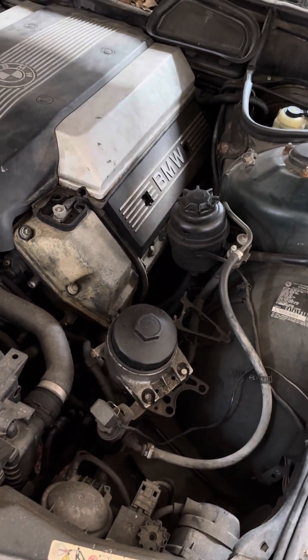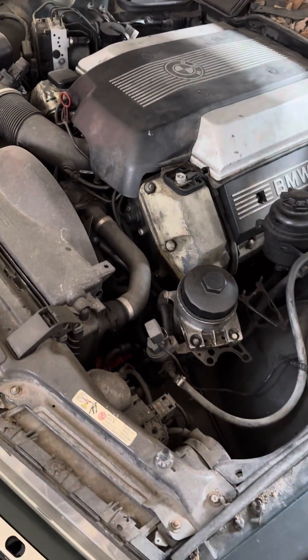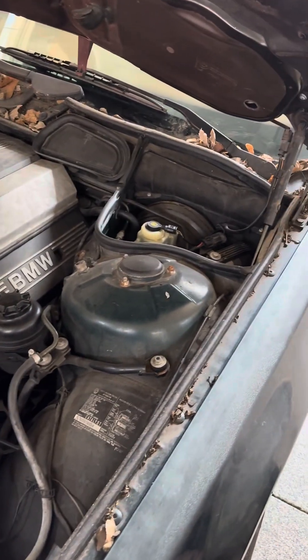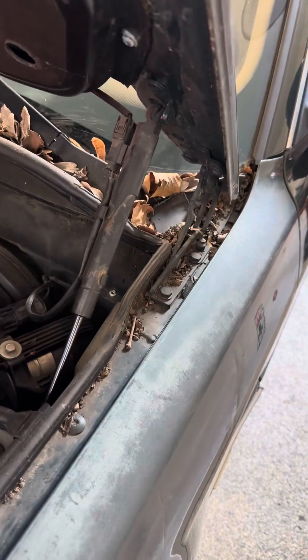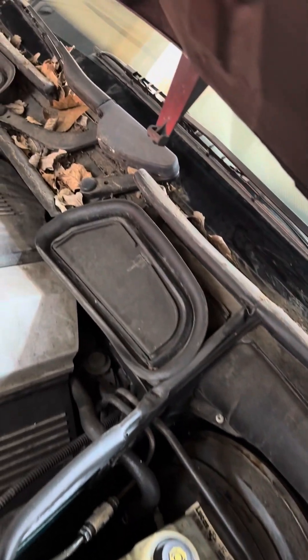I guess the engine has had some work done to it — even new knock sensors, which would require pulling the intake off. So it ran pretty good on the 45-mile drive back. I'm just going to clean it today and see what we got, but I figured it'd be fun to show what it looked like before I even touched it.